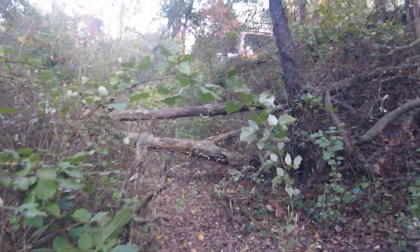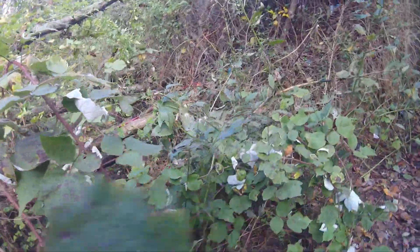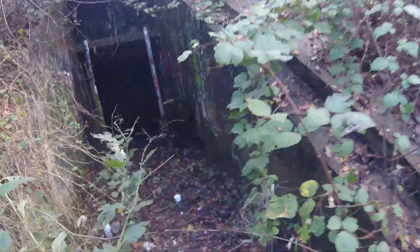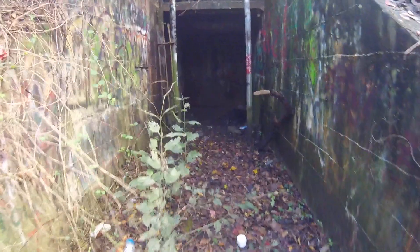Over or under? Probably gonna have to break this up into a couple parts because there's a lot to explore. Here's a tunnel. We have found an entrance. Got to get your Instagram shots. Trying to get us to go in the bush. Alright, we'll go right first.